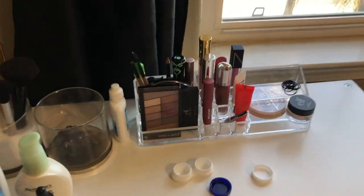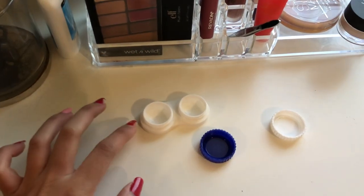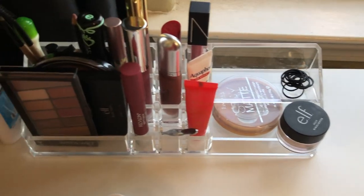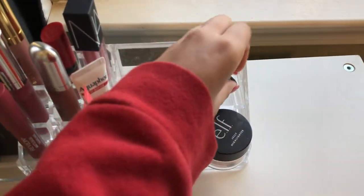On the top of this organizer, I keep all the things I use regularly. Right here I have my contact case — I just rinsed it out and I'm leaving it to dry, but normally the contacts stay right here. I have a basic acrylic organizer next to my contact case, and I also have some rubber bands just for hair — that's not makeup.